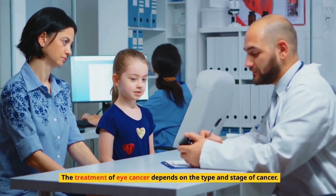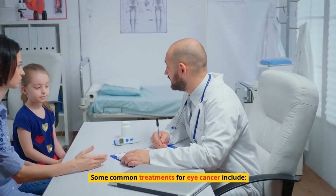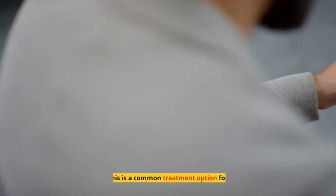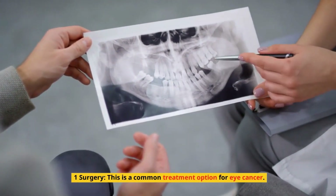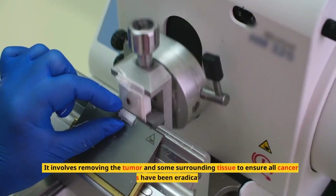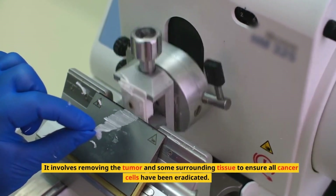The treatment of eye cancer depends on the type and stage of cancer. Some common treatments for eye cancer include: 1. Surgery. This is a common treatment option for eye cancer. It involves removing the tumor and some surrounding tissue to ensure all cancer cells have been eradicated.